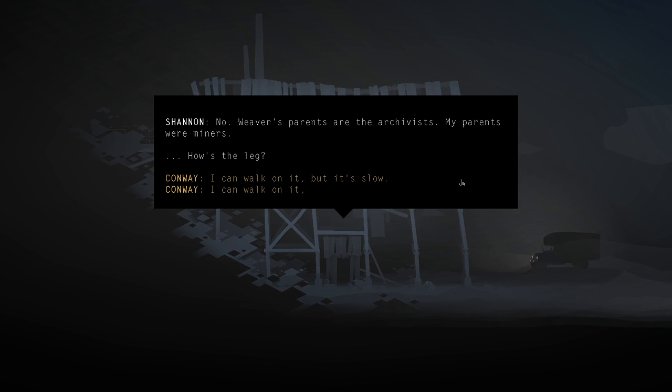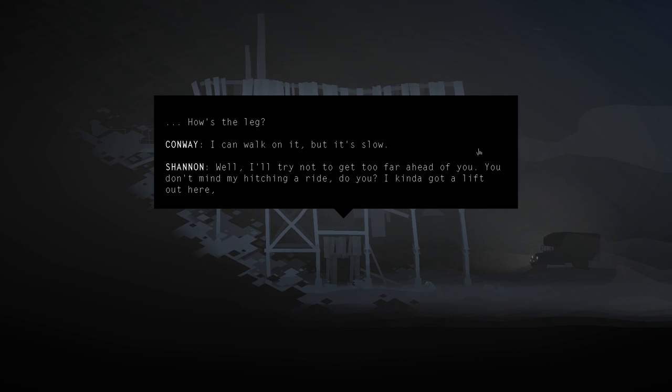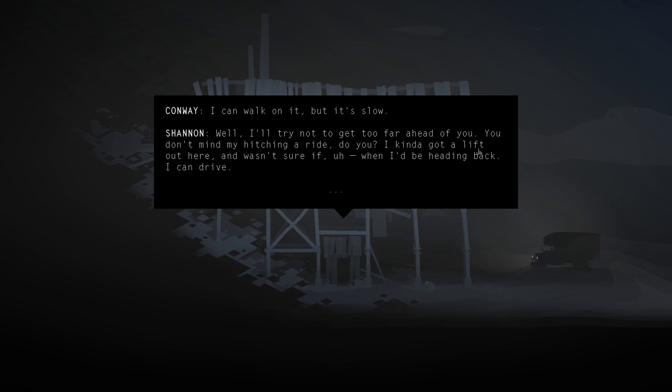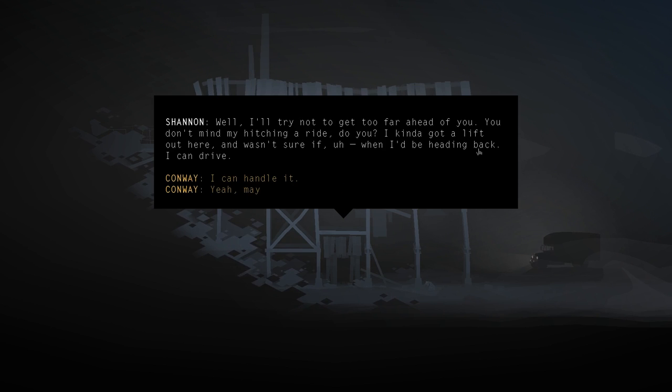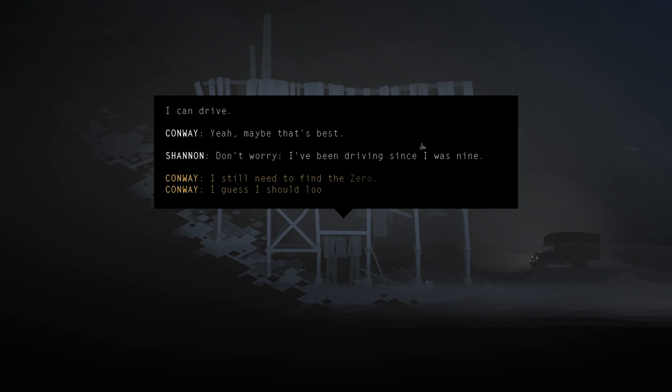'How's the leg?' 'I can walk on it, but it's slow.' 'I'll try not to get too far ahead of you.' Shannon asks about hitching a ride - she got a lift out here and wasn't sure when she'd be heading back. Conway says he can drive. Shannon has been driving since she was nine - she'll drive. Though actually, the gas pedal and brake do involve her leg, so best not to risk it.